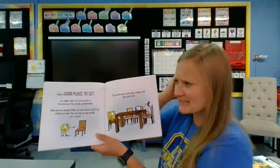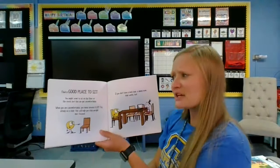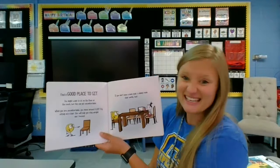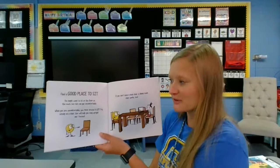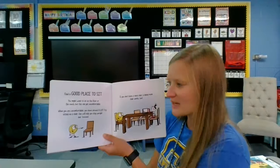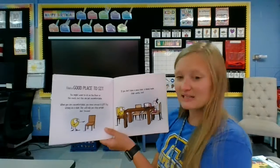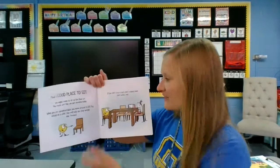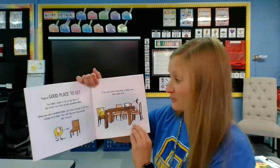Find a good place to sit. You might want to sit on the floor or the couch, but this can get uncomfortable. When you're uncomfortable, you move around a lot. Try sitting on a chair. This will help you stay upright and focused. If you don't have a desk chair, a dining room chair works, too.